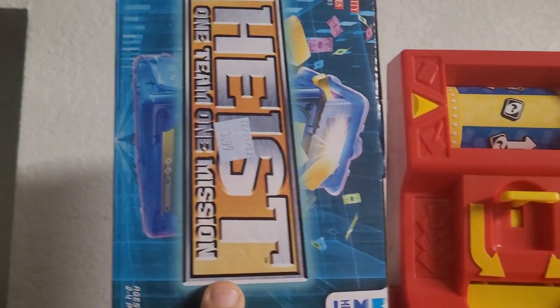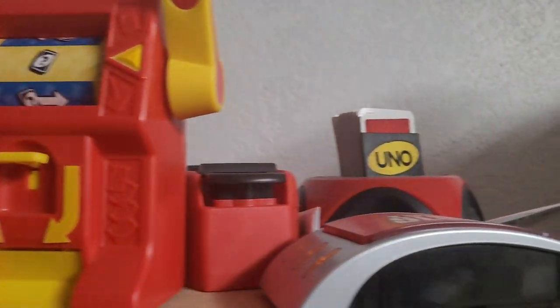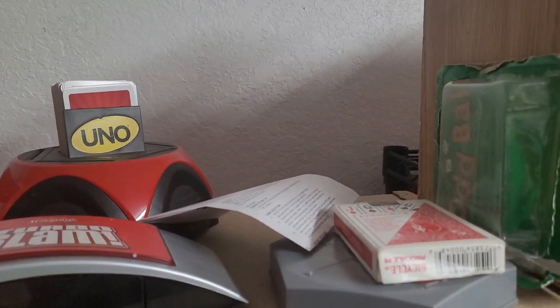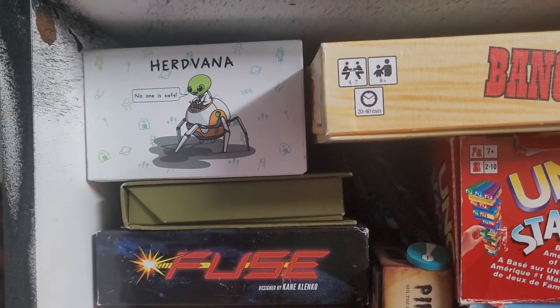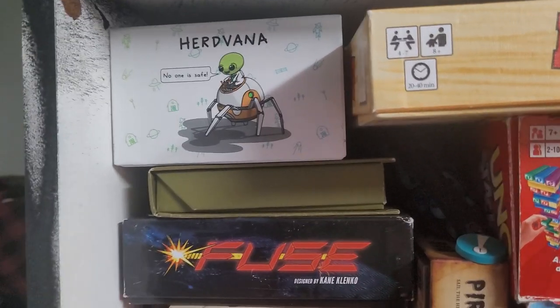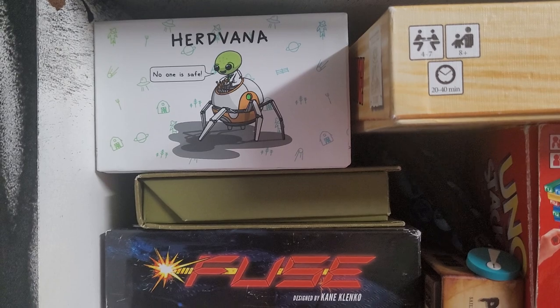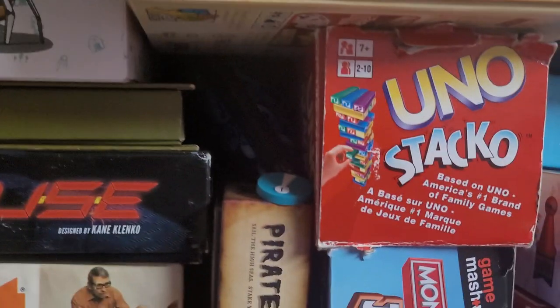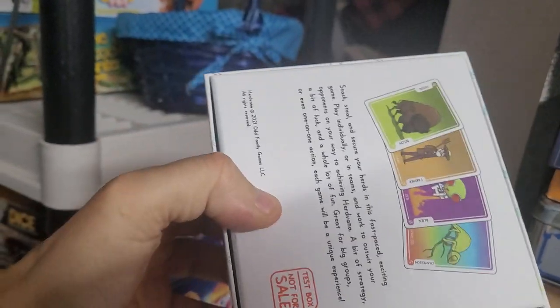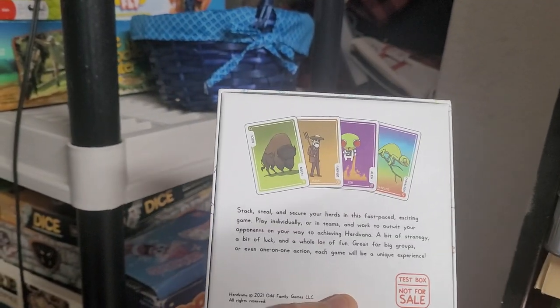Now we're going to go to the shelves. We have some games that we have not played yet, like this one called Heist. There's a bunch of Uno different variants there. A lot of these games we have are either Kickstarters or newer games that publishers asked us to do reviews on. Herdvana is one of them — it's a fun little game where you're basically trying to make sets of animals and farms. I enjoy this game. It was a Kickstarter.